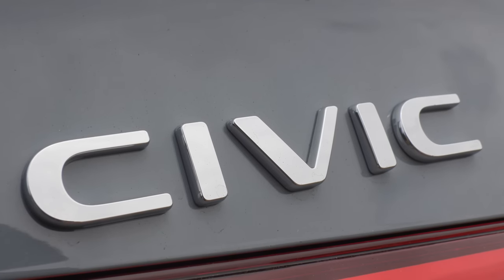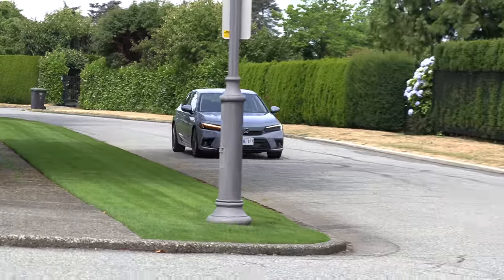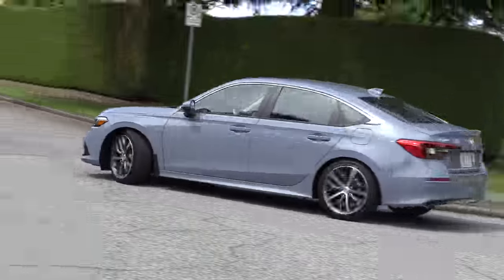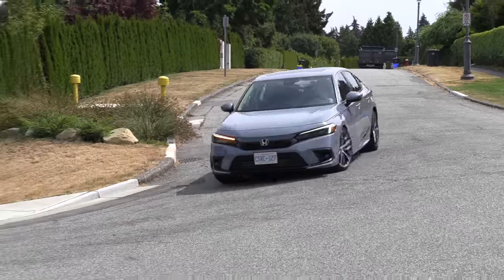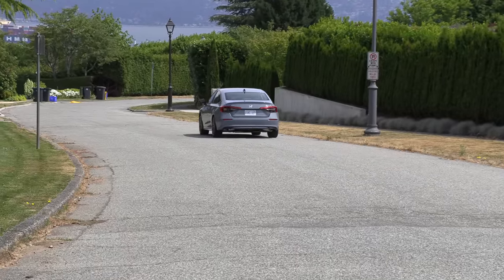Up first is the Honda Civic. It got a new design — interior and exterior — and I think it looks really great. I like the direction Honda is going with their design. But they're putting the price up, especially in the Canadian market. Interestingly, the Honda Civic was the best-selling passenger vehicle in Canada for 20 years, and this past year it didn't make the top-selling vehicle.